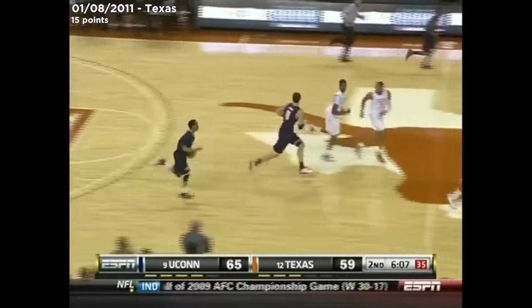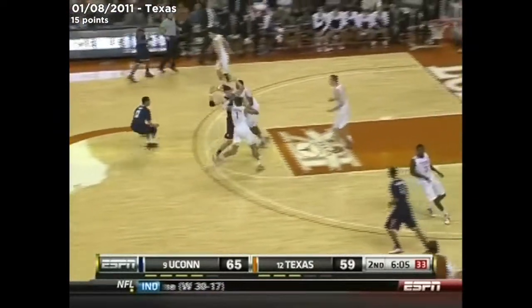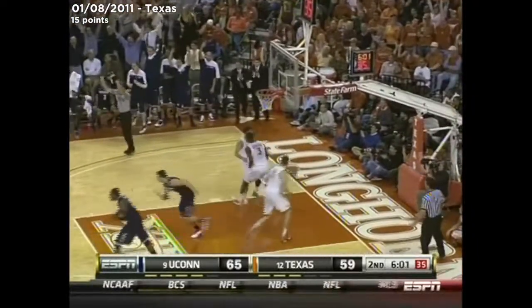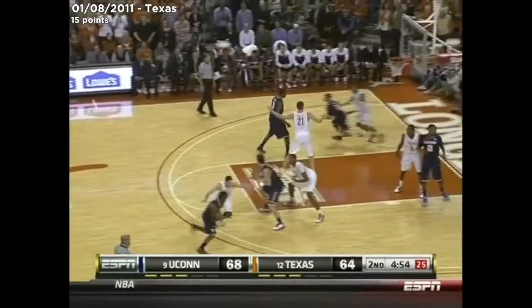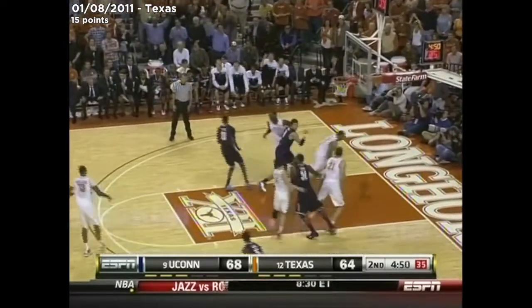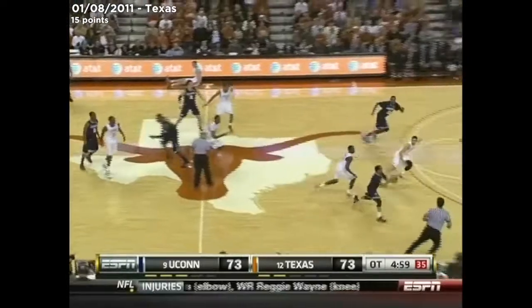The bank is open. And Thompson with a quick strike on the other end. Napier will lift a long one and bury it — no one came over to guard him, blew out. One of the games out of conference against Connecticut. Napier with a tough shot, a two-pointer.